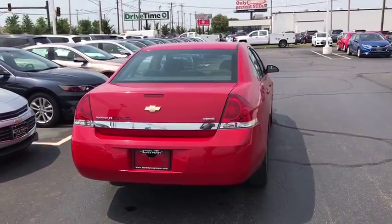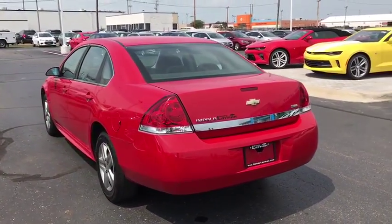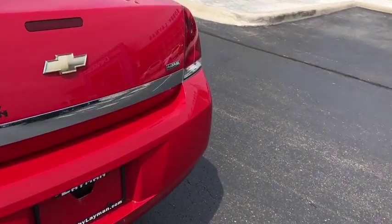Trip computer. AM FM CD player with six speakers. Tachometer. Panic alarm. Remote keyless entry. Power driver's seat. Front bucket seats.